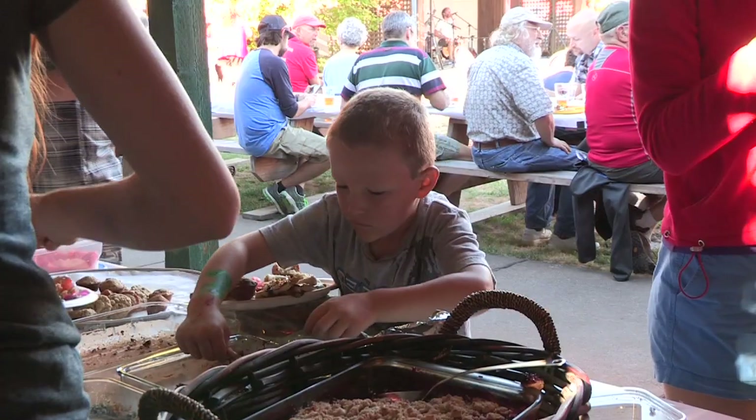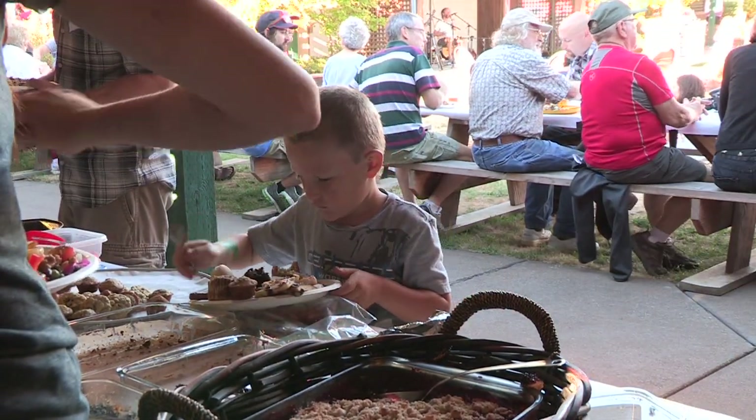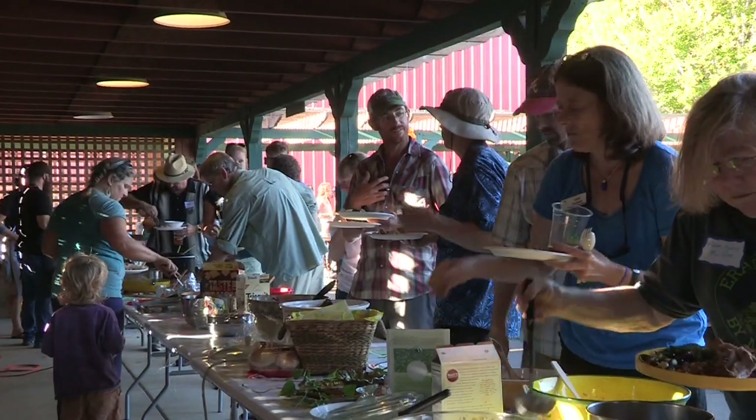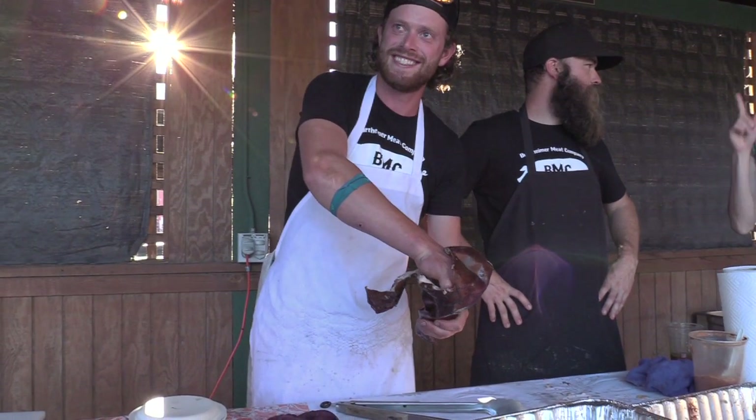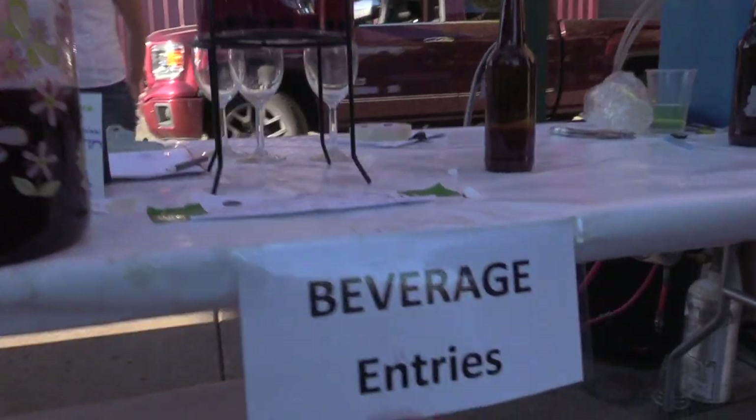Some of the years have been different than others. This year is a potluck theme where everybody who comes can bring a dish to share with others. Whether it has an invasive species as an ingredient or not doesn't matter. But if they want to be in the competition — the judging part of the cook-off — then it has to have an invasive species ingredient.